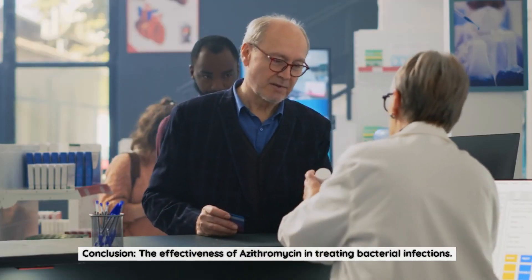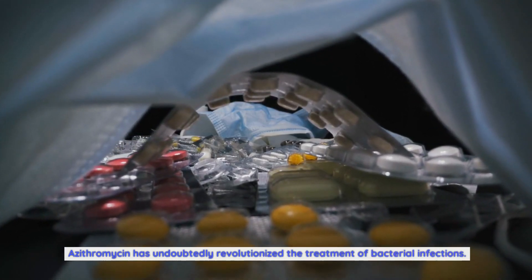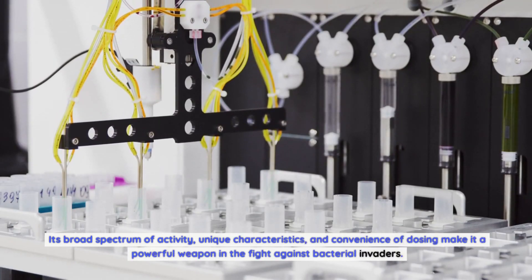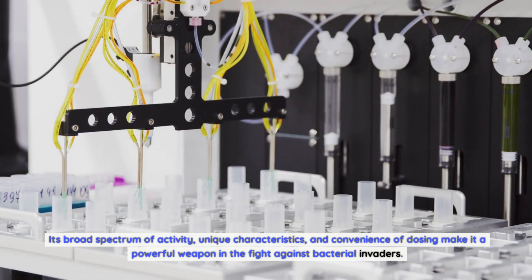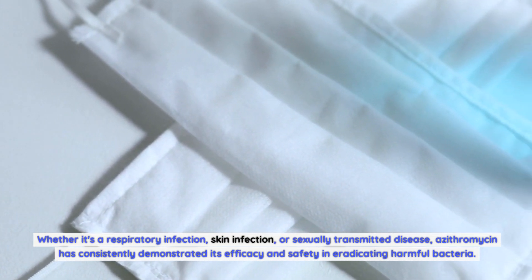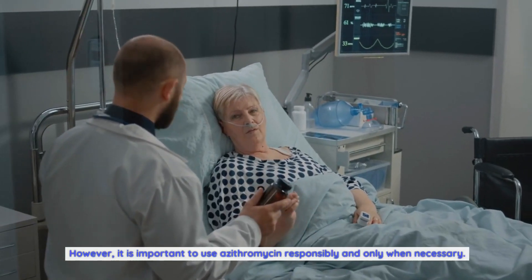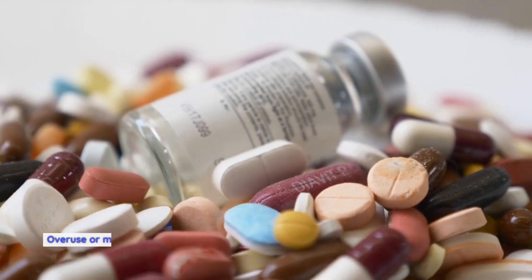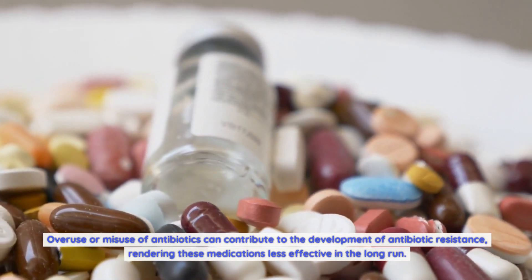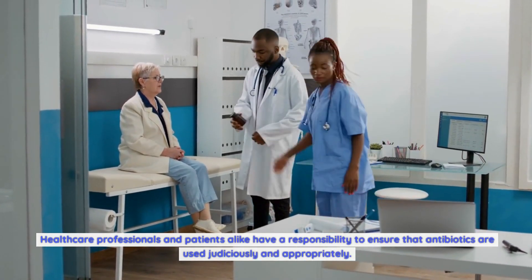Azithromycin has undoubtedly revolutionized the treatment of bacterial infections. Its broad spectrum of activity, unique characteristics, and convenience of dosing make it a powerful weapon in the fight against bacterial invaders — whether it's a respiratory infection, skin infection, or sexually transmitted disease. However, it is important to use azithromycin responsibly and only when necessary. Overuse or misuse of antibiotics can contribute to the development of antibiotic resistance, rendering these medications less effective in the long run. Healthcare professionals and patients alike have a responsibility to ensure that antibiotics are used judiciously and appropriately.